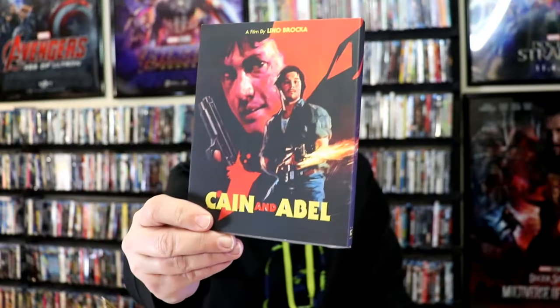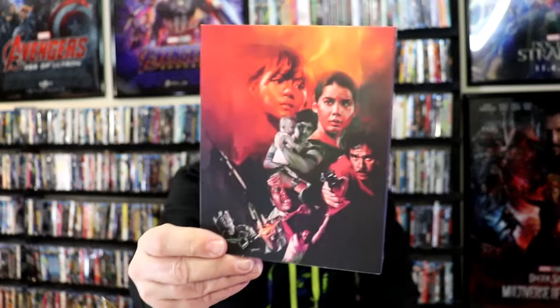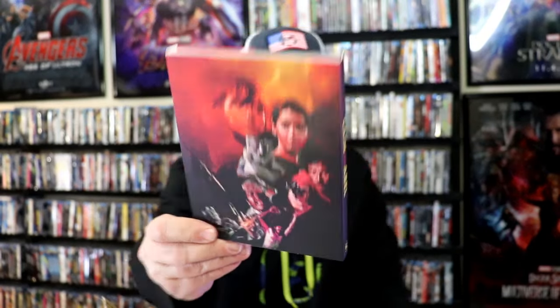I got Kane and Abel. I did watch the trailer for this one and read the reviews — this looks like something I'd be interested in. It is a foreign release, so I'm definitely looking forward to checking that one out.